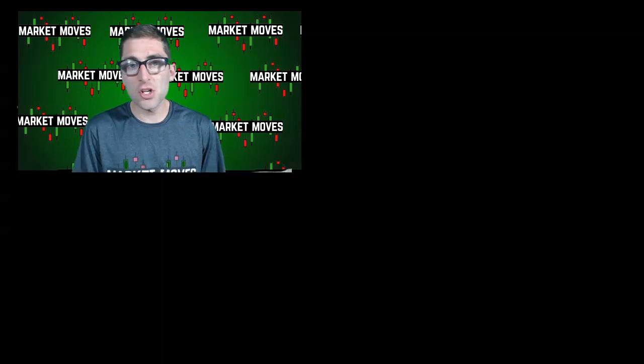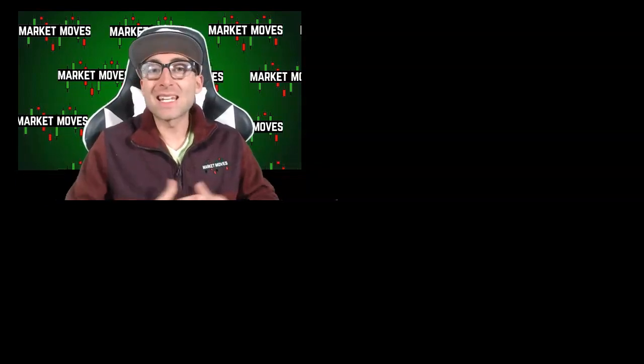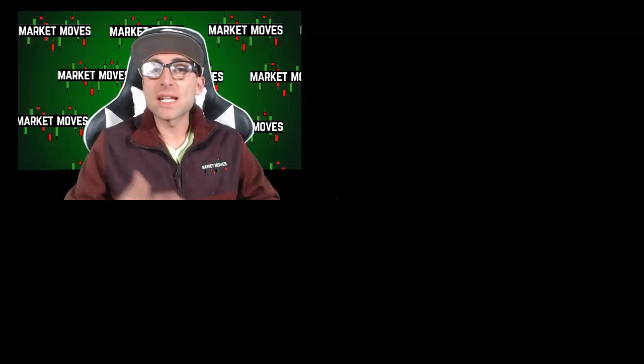Lastly, I want to show you every trader's favorite option strategy, which is debit spreads and credit spreads — check out the video to the right. Options are incredibly hard to trade and an easy way to lose all your money. One way to avoid that is using option strategies, which is exactly what this video has been about.